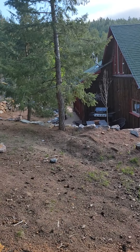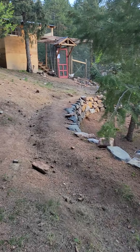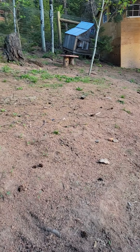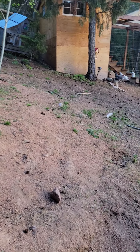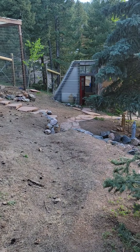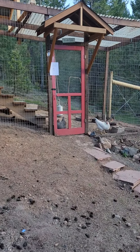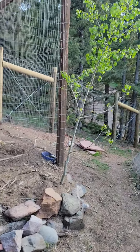I put in all these retaining walls and pathways last year and seeded it with grass, so it's starting to poke up a little bit. A lot of water and maybe a little prayer and some more grass seed and it'll be back. There's a chicken coop over here — half of it is a garden shed.